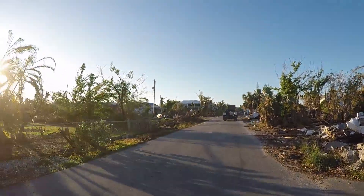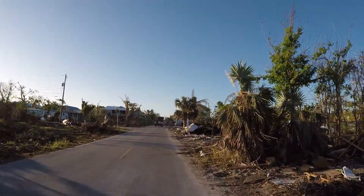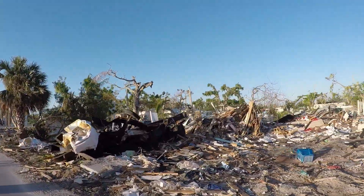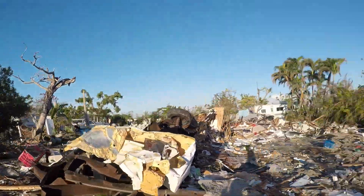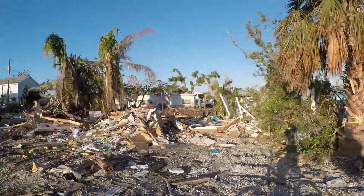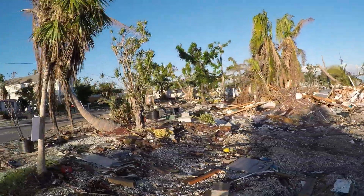Two debris haulers just went by, so they are collecting trash on a Sunday — that's good. There's a trailer frame there that got mangled. But this whole block is just destroyed. This is pretty much what the avenues looked like six weeks ago, so they are actually greatly cleaned up.